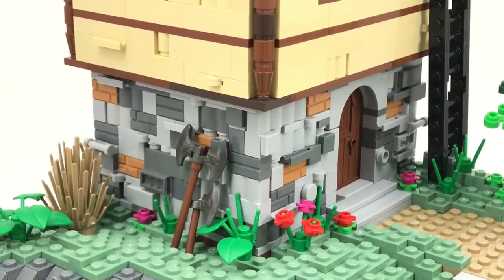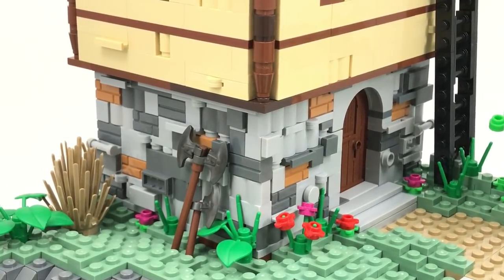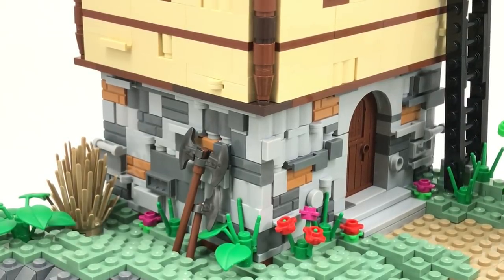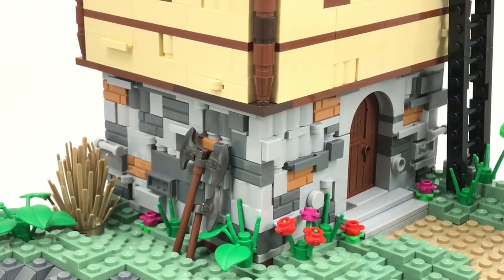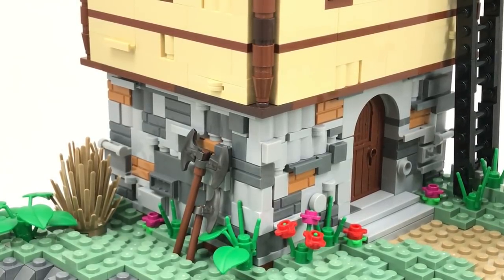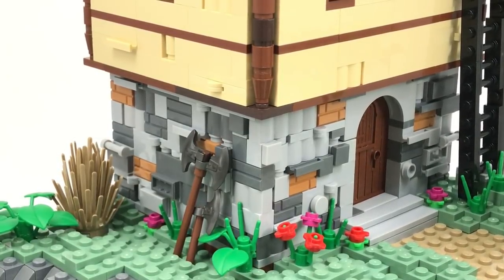The house is actually my favorite part. You'll see that the bottom floor is using a bunch of different pieces to make the stone walls — there's nougat pieces, dark gray, light gray, masonry bricks, modified bricks, plates, hinge plates, trimmed plates — there's a bunch of things that go into making this, and I'm extremely happy with the way it turned out.